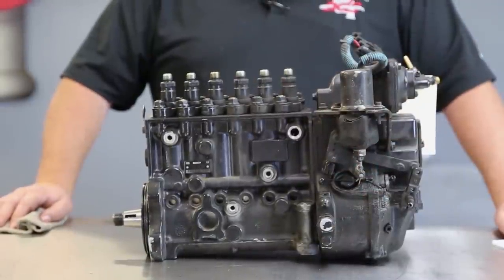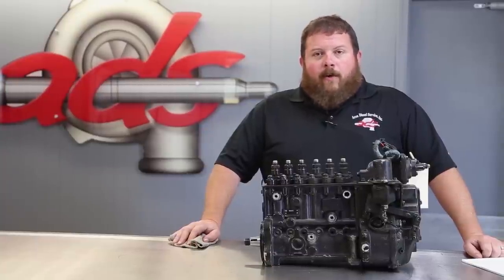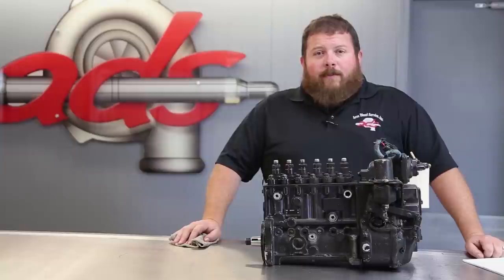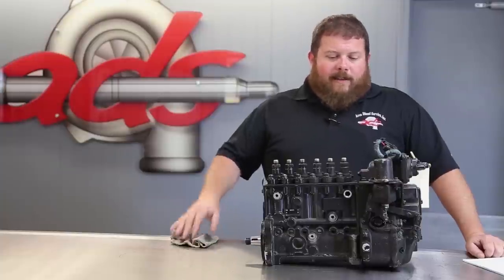This truck developed a drivability issue. Wes says 99% of the time this thing runs flawlessly. When they get to full operating temperature, on a very intermittent basis, it will develop a single cylinder misfire. That misfire will then escalate into a multiple cylinder misfire. Then he will experience a stuck throttle, and shortly after that the engine will die and not restart. Then give it some time, fire it back up, everything's fine, and the cycle repeats itself.